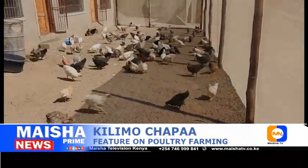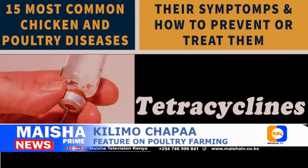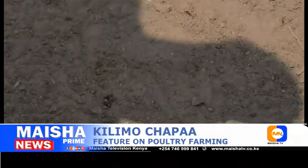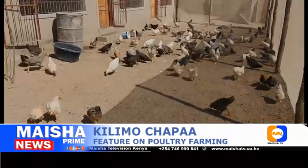Fowl cholera can be treated with penicillin, streptomycin, erythromycin, tetracycline, and sulfonamides. You will need to administer drugs long-term because the disease usually returns after stopping medication. To prevent fowl cholera, administer the fowl cholera vaccine and maintain a high level of farm hygiene and sanitation. Prevent rodents, cats, and wild birds from gaining access to the pen.